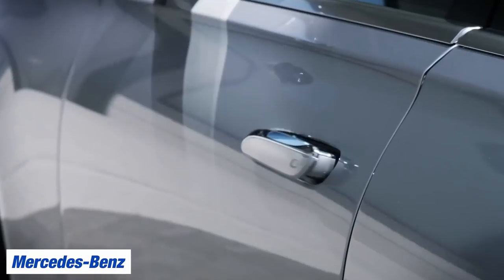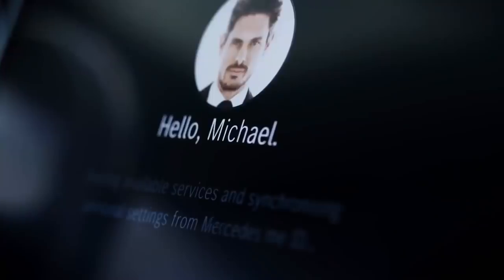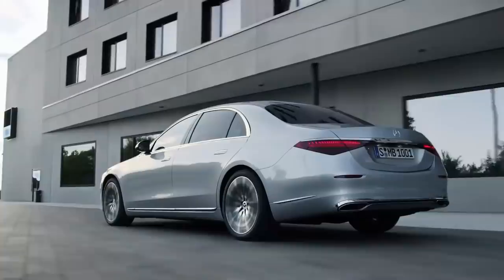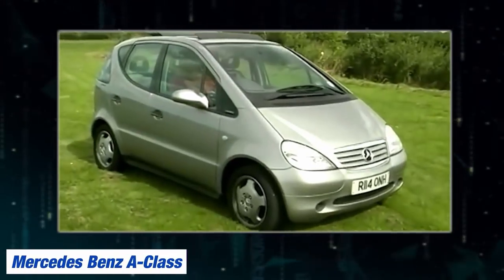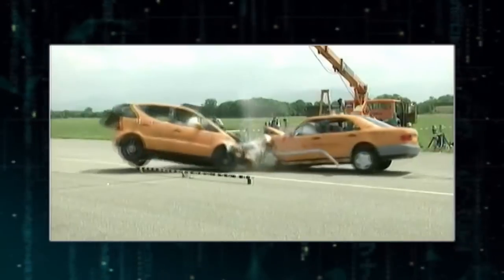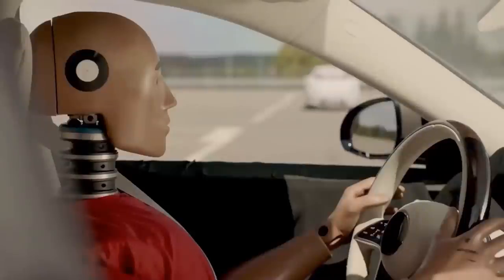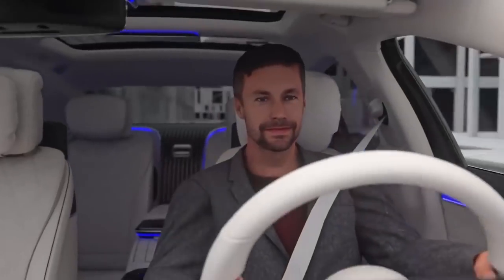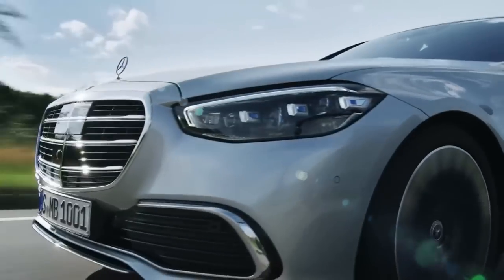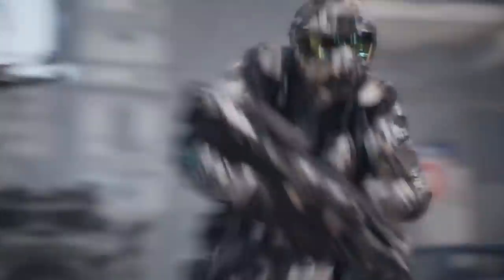Mercedes-Benz has constantly doubled down on its desire to become a leader in the automotive industry, especially in regards to passenger safety. We hope most of you have forgotten the poor showing of the first Mercedes-Benz A-Class back in the late 90s — that was rough. However, their new safety system, primarily built for the S-Class cars, lifts the entire vehicle up by 8cm, reducing the chances of the car being thrown around in a collision. We give it both an A for improvement and for innovation.